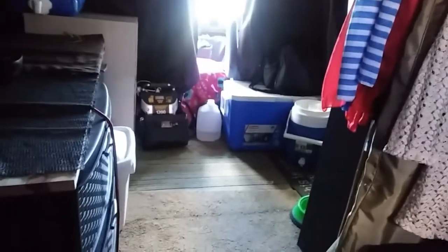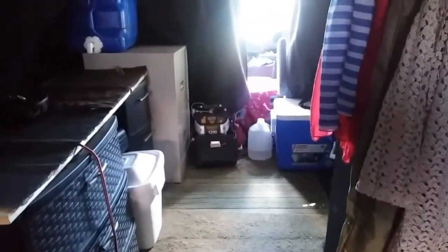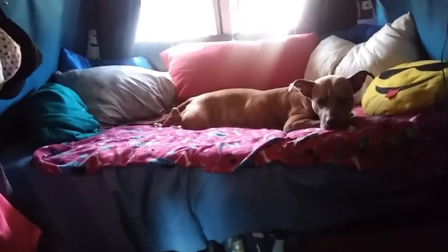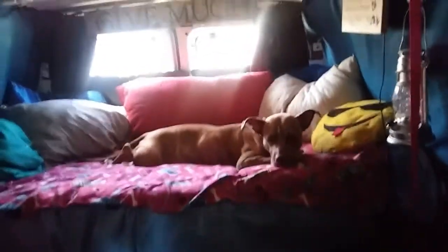I keep a bungee on the larger chest because those drawers come open all the time, and the tabletop is kind of bungeed to the wall. That's what it looks like now — I'm loving it, Betty's loving it, and the bed is still so comfortable.